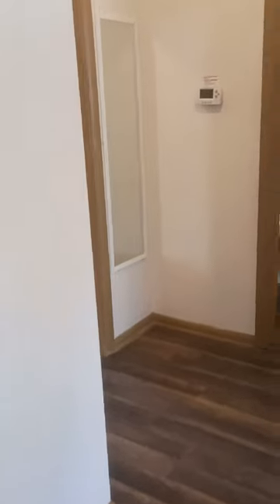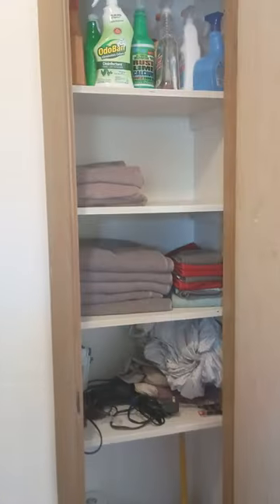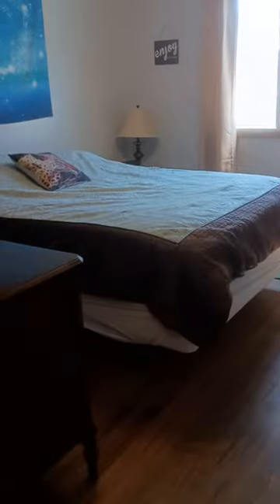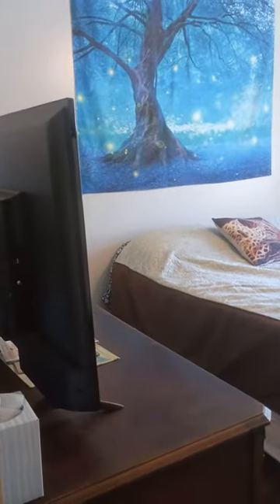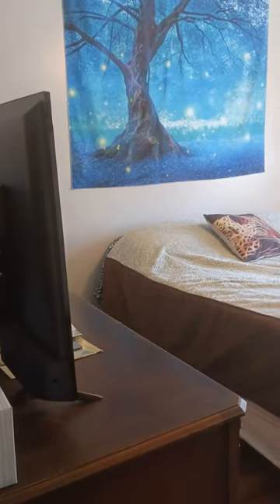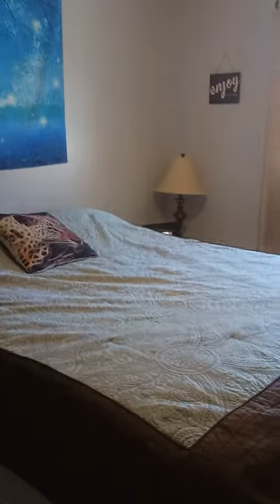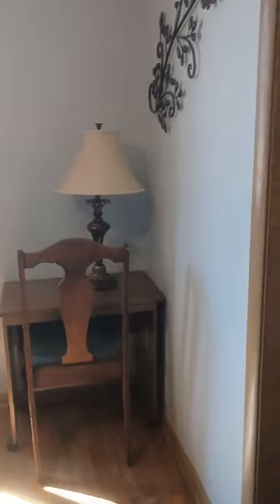Now on to the bathroom and bedrooms. Here is the hall closet with basic supplies, a hairdryer, an iron, towels, and an extra set of sheets. Here is one bedroom with a queen-size bed, ceiling fan, a small desk with a chair, and an extra table.